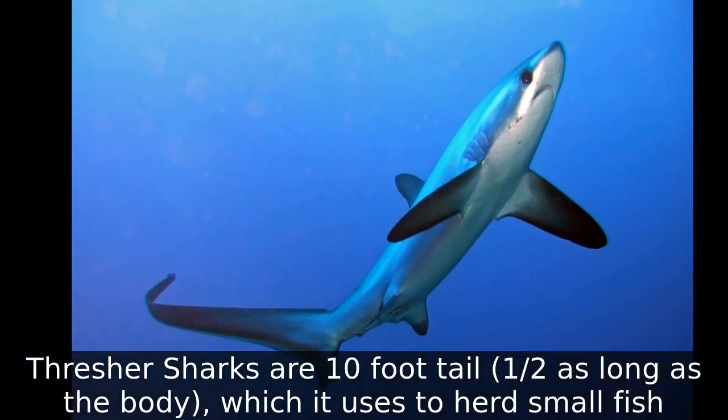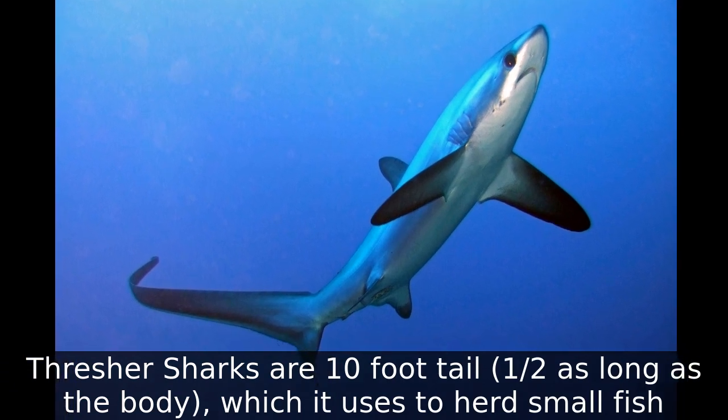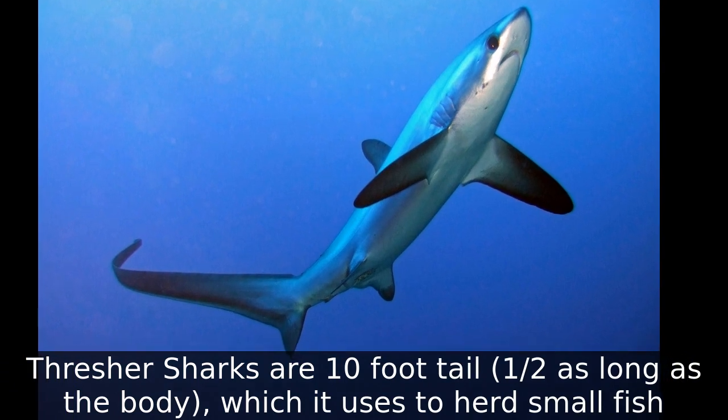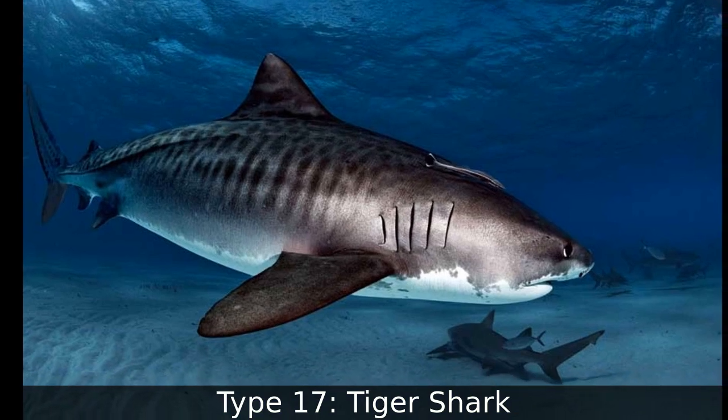Type 16: Thresher Shark. Thresher sharks have a 10-foot tail — half as long as the body — which they use to herd small fish.